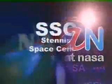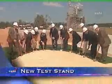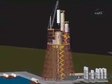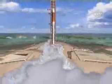This week at NASA, a groundbreaking ceremony was held at the Stennis Space Center for the new A3 test stand. The 300-foot tall open steel frame structure will be used to test the J2X engines, which will power the upper stages of NASA's Ares-1 and Ares-5 rockets.